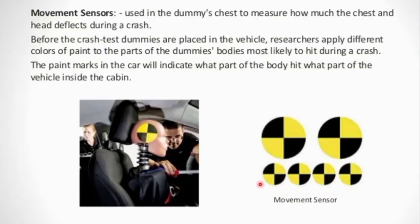Next is the movement sensor, which is mainly used to measure the chest and head movements — both are the most important body parts. If your head or heart is severely impacted during a crash, you could go into a coma or experience cardiac arrest. The movement sensor calculates how the seat belt moves, how you react to the airbags, and how much movement occurs from the front, side, and back during the crash.